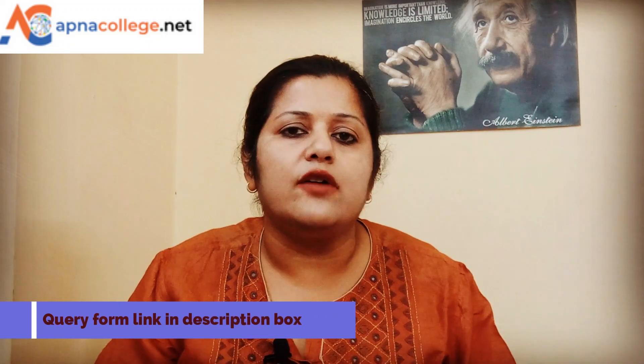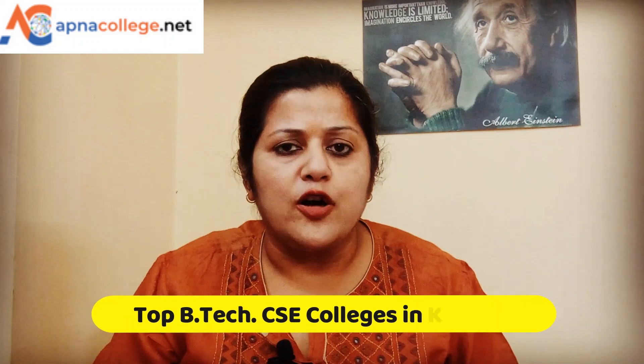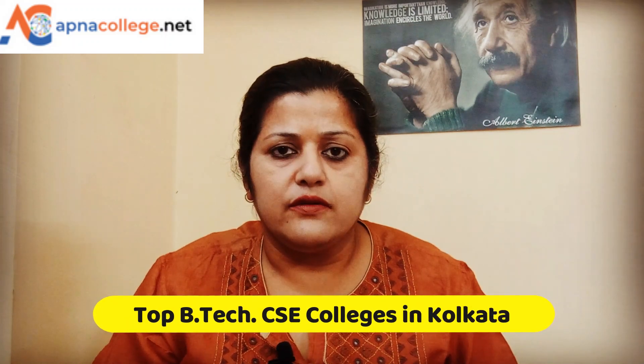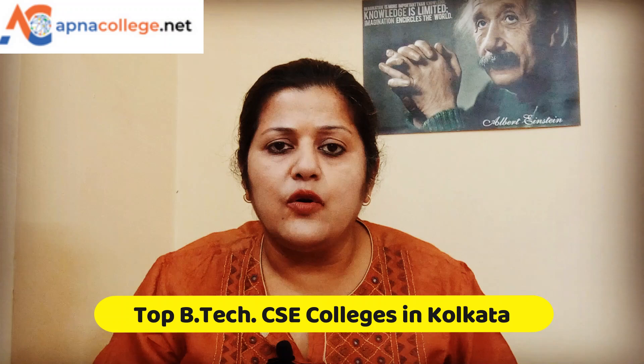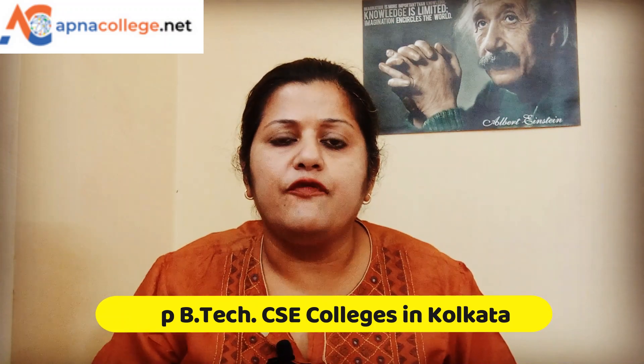I have created a query form — you can click on the query form link given in the description box, put down all your queries, and we will surely revert back to you. Also put your comments in the comment box and let me know what other topics you want me to make videos on. So let us go and watch these top five B.Tech colleges offering Computer Science Engineering programs located in Kolkata.